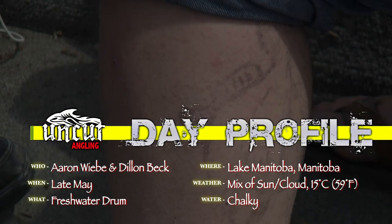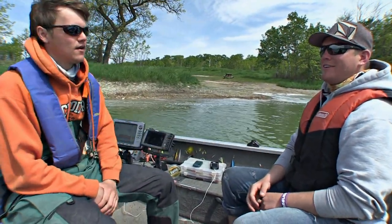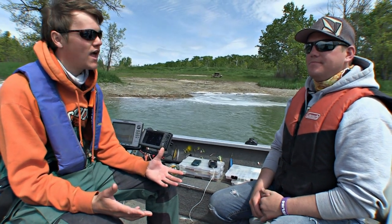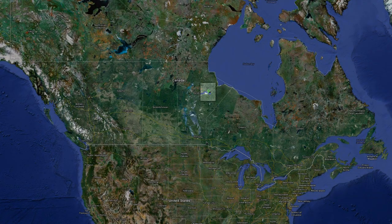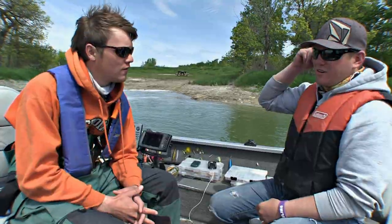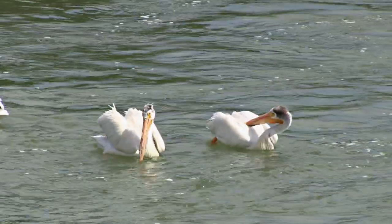We are on a freshwater drum hunt this week. I got my best friend Dylan Beck with me on the show today on Uncut Angling. We're hunting big drum and we've been doing this for the last few days. Dylan's from Gillam, Manitoba, I'm from Winnipeg, Manitoba. You've got these two inland seas basically between us — Lake Winnipeg, Lake Manitoba — huge bodies of water, fairly underfished overall. They've got rivers all around them which present a lot of angling opportunities, especially in the spring, and it draws all sorts of drum in.